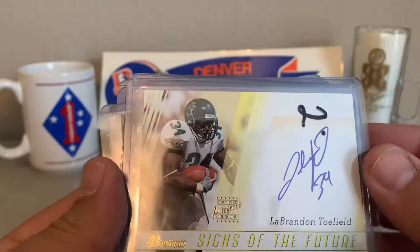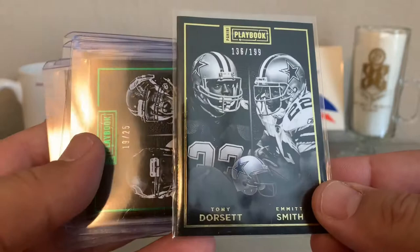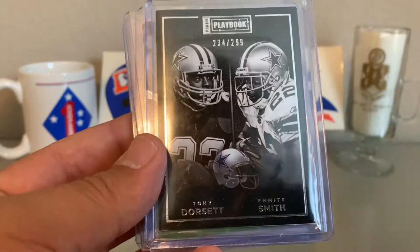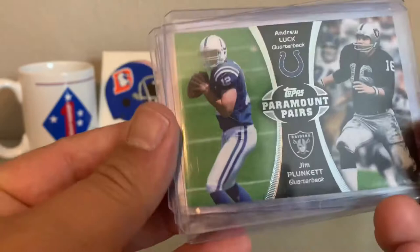Looks like an on-card auto — Brandon Tofield. Get that up in the light — oh wow, check this out! Playbook numbered 136 out of 199, Tony Dorsett and Emmett Smith. Then a green parallel Playbook — Arian Foster and J.J. Watt, short print 19 out of 25. Yet again another Cowboys card — Tony Dorsett and Emmett Smith again, 234 out of 299. The earlier one was out of 199.